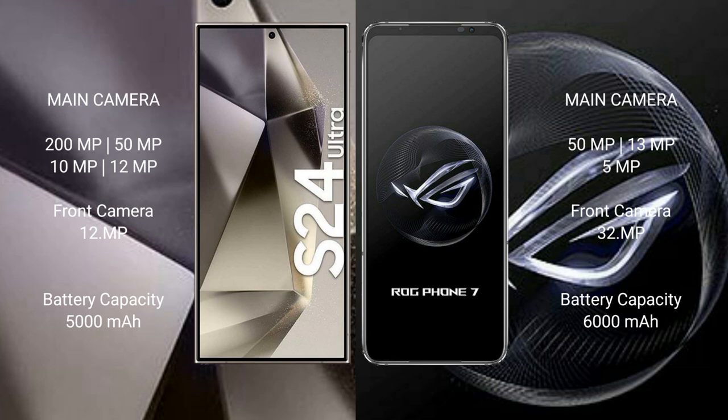The Samsung Galaxy S24 Ultra has a rear quad-camera setup: 200MP plus 50MP plus 10MP plus 12MP, and a 12MP front camera. The ASUS ROG Phone 7 has a rear triple-camera setup: 50MP plus 13MP plus 5MP, and a 32MP front camera.